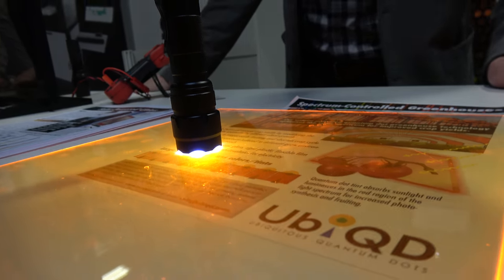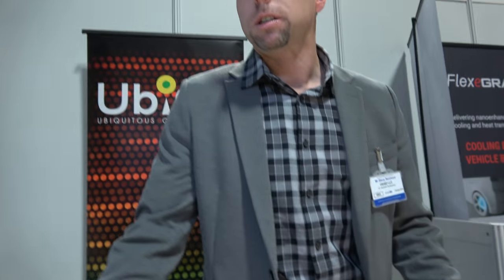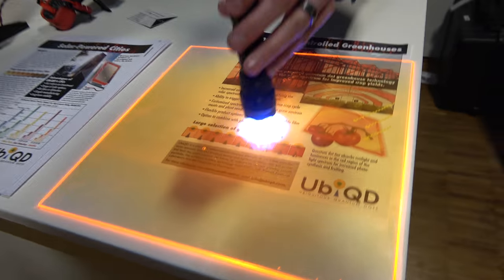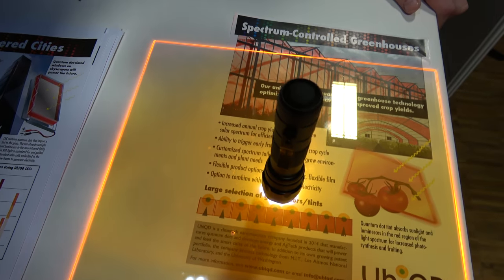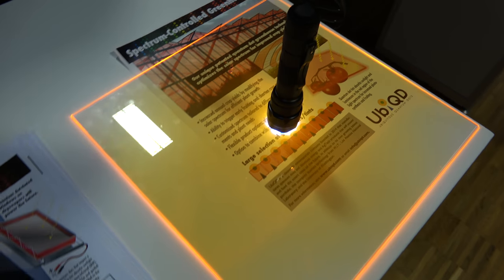Our company is a manufacturer and developer of quantum dot materials. They are inorganic semiconductor nanoparticles, around 5 to 10 nanometers. What we're doing is downshifting high energy light sources to different wavelengths, different colors, that can then be efficiently harvested by solar cells.